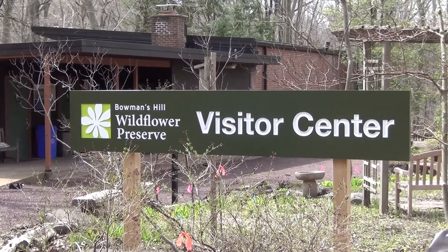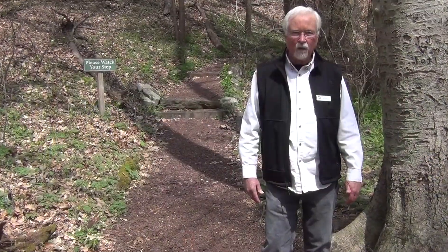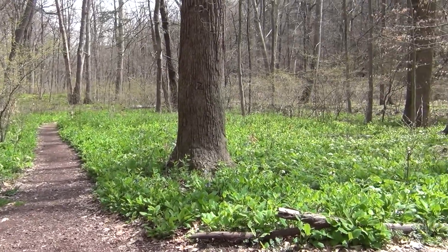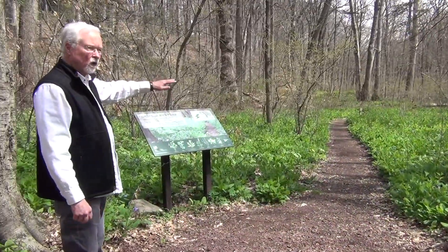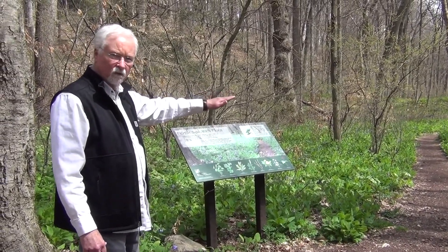My name is Rick Anderson. I'm one of the volunteer naturalists here at Bowman's Hill Wildflower Preserve and we have a great day today. This area here — we're on the Perry Trail and I'm going to show you in particular the Toadshade Trillium. So let's head down this way.